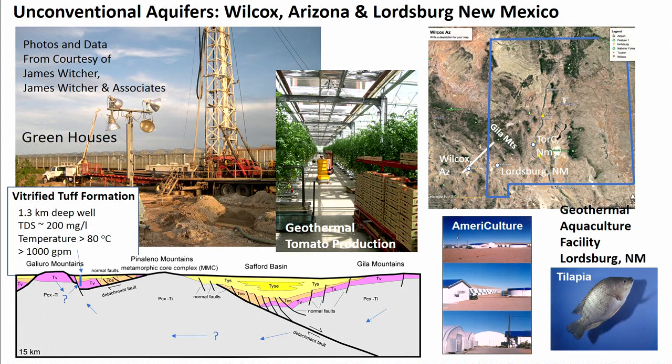These deep-seated crystalline basement flow systems are economically important to local communities in the arid southwest. In Wilcox, Arizona, there's a geothermal greenhouse drilled into vitrified tufts at about one kilometer depth that's producing over 1,000 gallons per minute of 80-degree-C water, and they're using the water to grow tomatoes. There's also an amazing aquaculture facility in Lordsburg, New Mexico. These are deep flow systems with no local recharge.